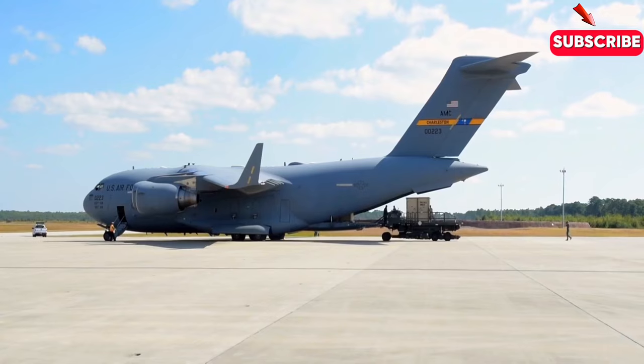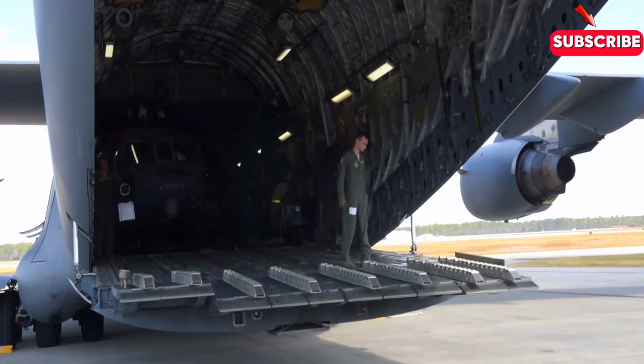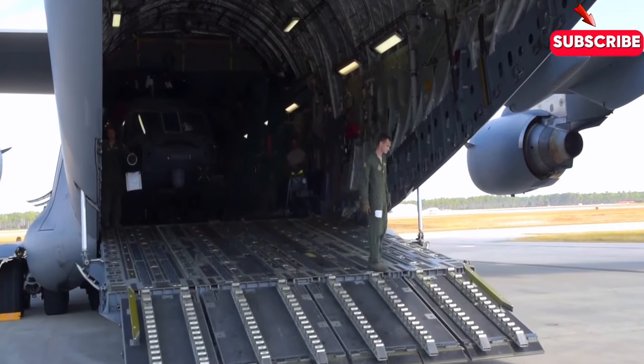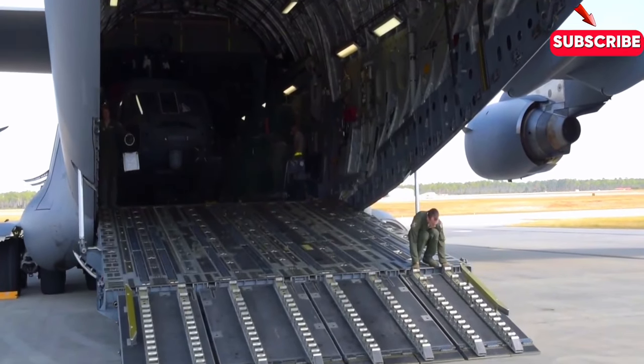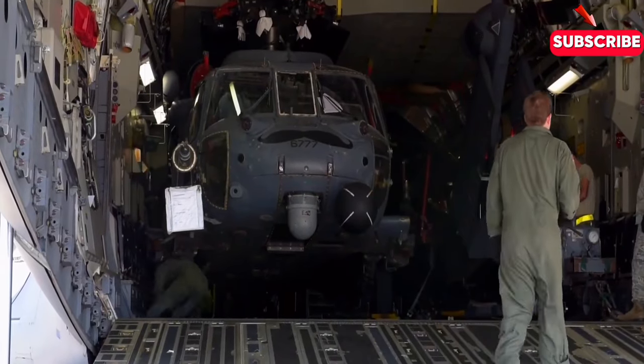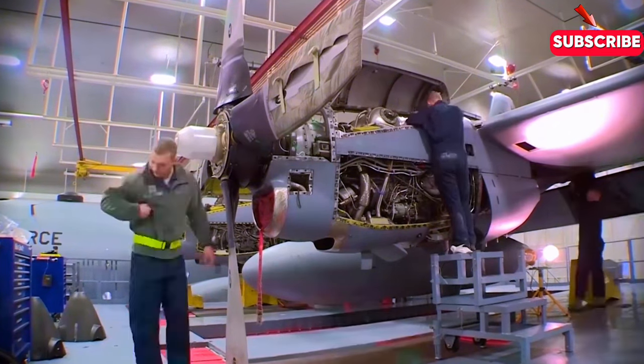Several companies, including McDonnell Douglas and Lockheed, submitted proposals for the new plane, but in the end it was McDonnell Douglas that won the contract. The development of the C-17 was a long and complicated process, involving hundreds of engineers, designers, and technicians from around the world.